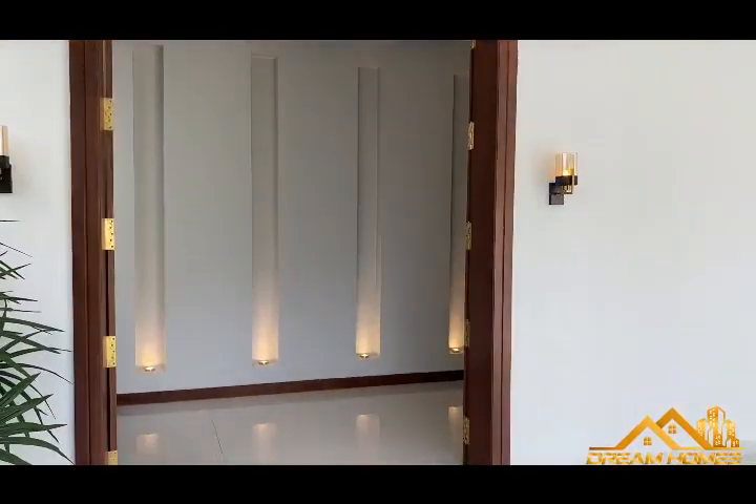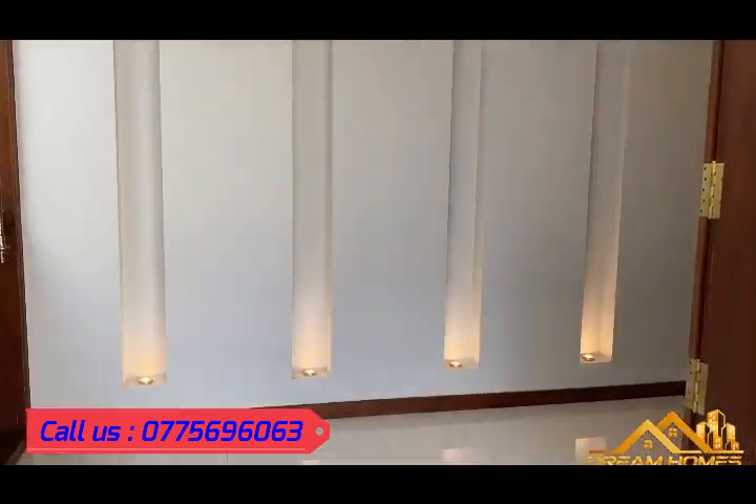Let me show you the inside. This is the main entrance — you get a nice welcoming feeling.